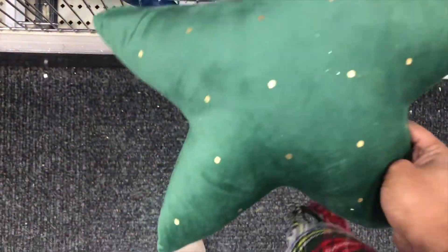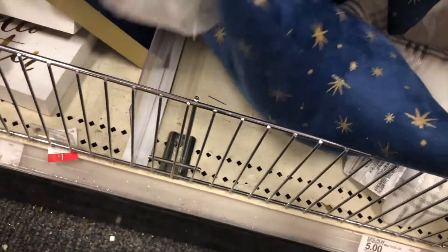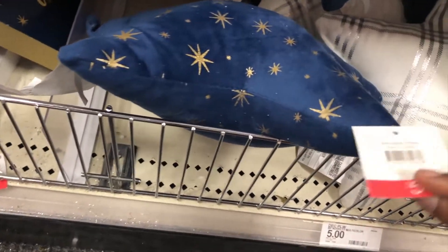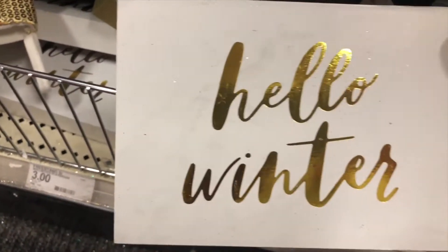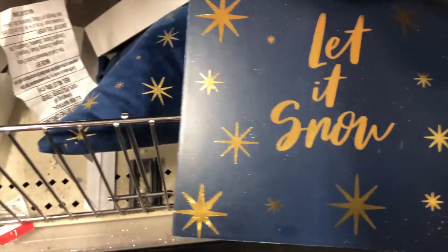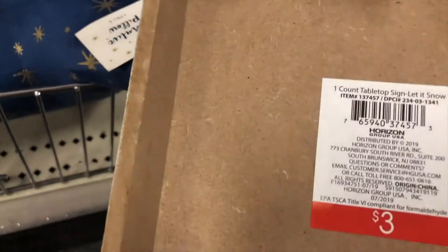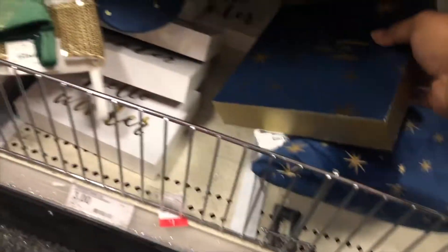They have pillows in different patterns — a green pattern with little polka dots, a navy pattern with little stars, and a white one with white and silver stars. All of those are five dollars. Then they had little signs that say 'Hello Winter,' and some in blue with navy that say 'Let It Snow' with stars. Those signs are only three dollars.